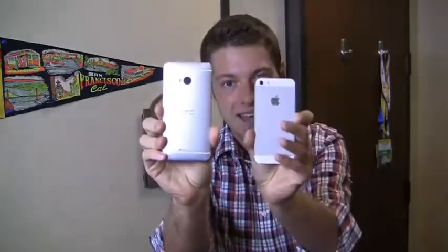Apple versus HTC, bigger versus smaller, Android versus iOS — it's a dogfight battle. I'm Aaron Baker from PhoneDog.com and it's part two of the head-to-head against the HTC One and Apple iPhone 5, and it starts right now.